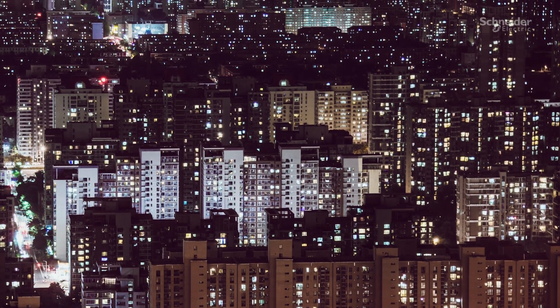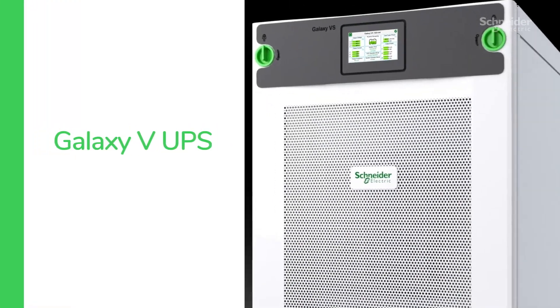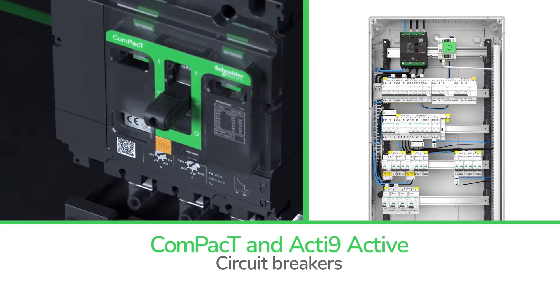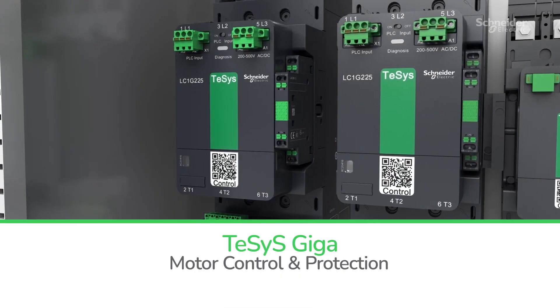When these occur, your solutions need to be able to pivot for rapid fault localization, root cause analysis, and power recovery — from our apps, analytics, and edge control to our Galaxy UPS, Acti9, Blokset, and Prisma Set active switchboards, Compact and Acti9 active circuit breakers, and Tesys Giga motor control and protection.